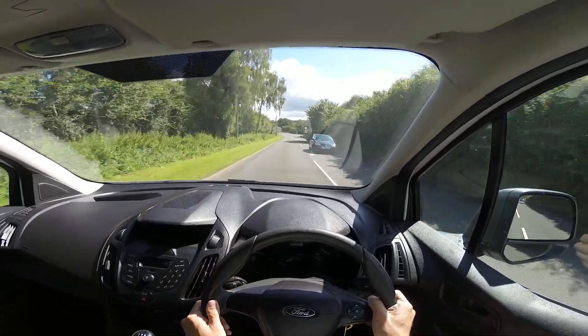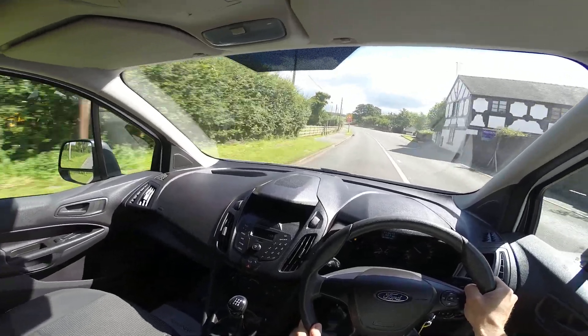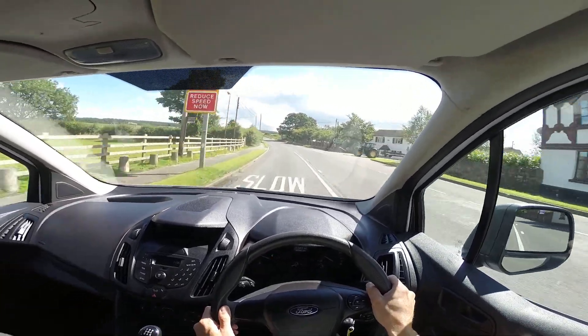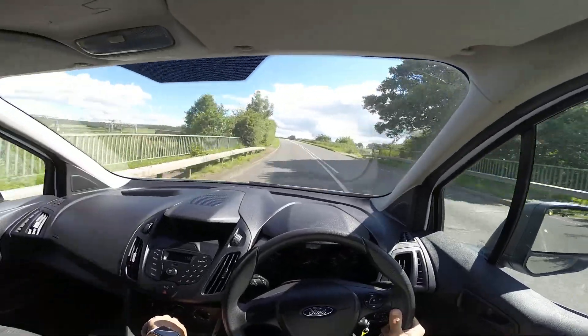Cabin noise is quiet. I've got to say inside this it feels just like a car. It's lovely looking inside. It's got Bluetooth, electric windows.